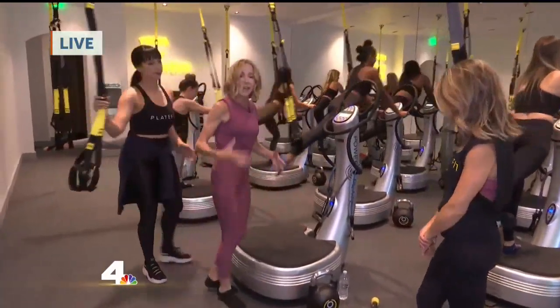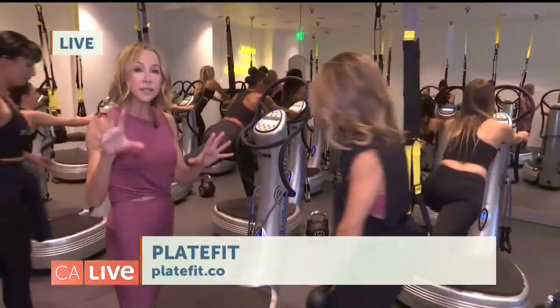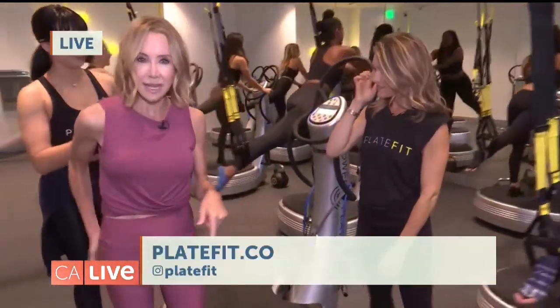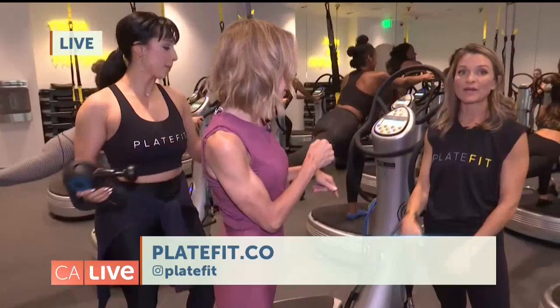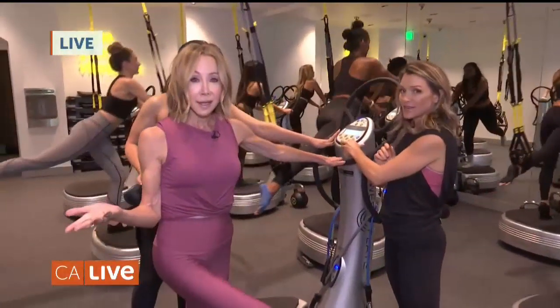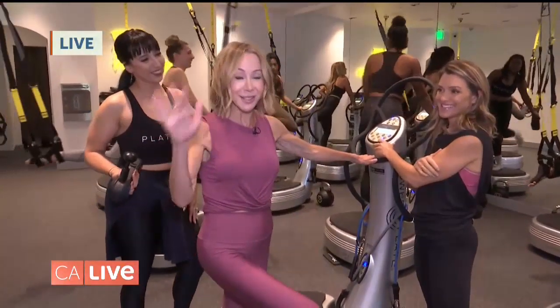Isn't that crazy? It gets your heartbeat up too. Here's the icing on the cake: when you're done, if you take the CelluFit class, they will hit you with extra vibration using the Theragime. You lay down and the machine goes up to 50 high — you can hear it. No excuse not to be able to do your workout, because 27 minutes is all it takes at PlateFit.